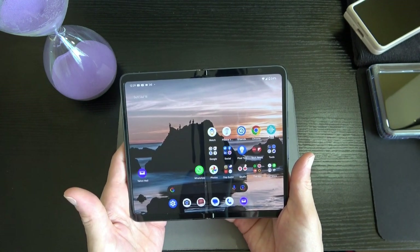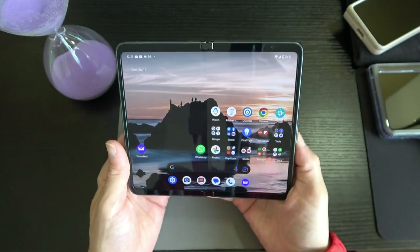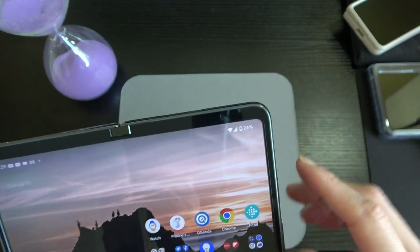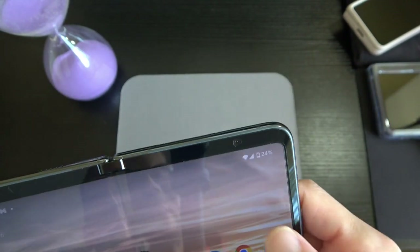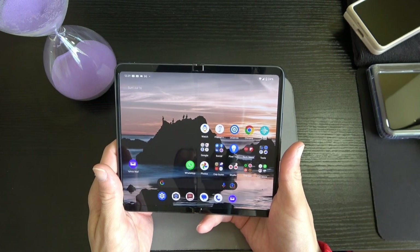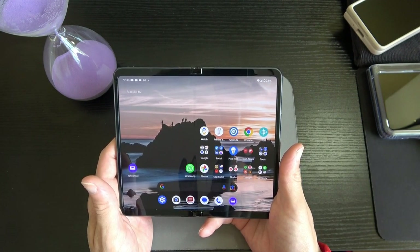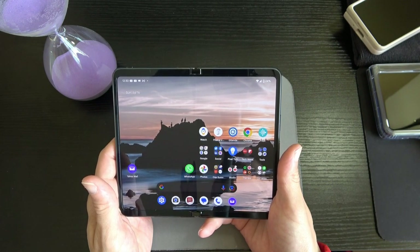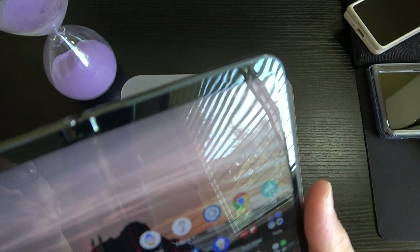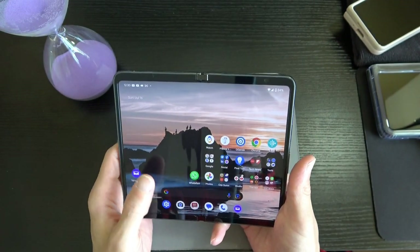Let's talk about the bezels. You can see there are bezels at the top, bottom, and sides — to me they're totally non-intrusive. One thing I really like about having the bezels especially up top is that the 8-megapixel camera sits in the bezel, not on the display. There's no hole-punch cutout interfering with your media consumption. The selfie camera is up in the bezel, not under the display. You don't have to worry about that with the Pixel Fold.